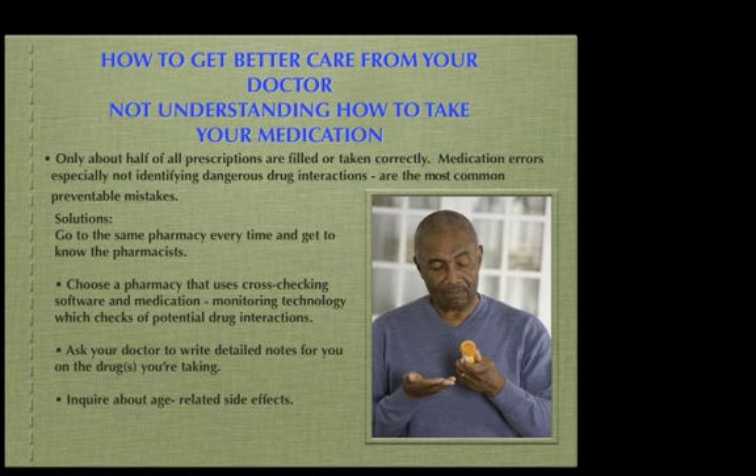The solution is to go to your same pharmacy all the time and get to know the pharmacist. He knows your medical history and is more likely to catch potential problems. And if he does, he'll go ahead and say, 'You've never taken anything like this before. Let me call the doctor and check.'